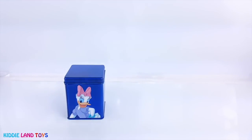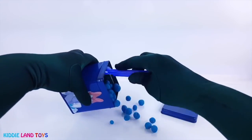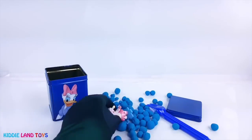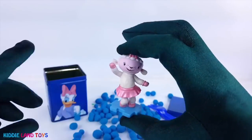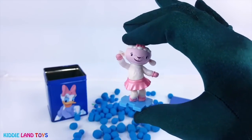Next we have Daisy Duck on the blue tin. We got Lambie from Doc McStuffins. I just love her pink tutu.